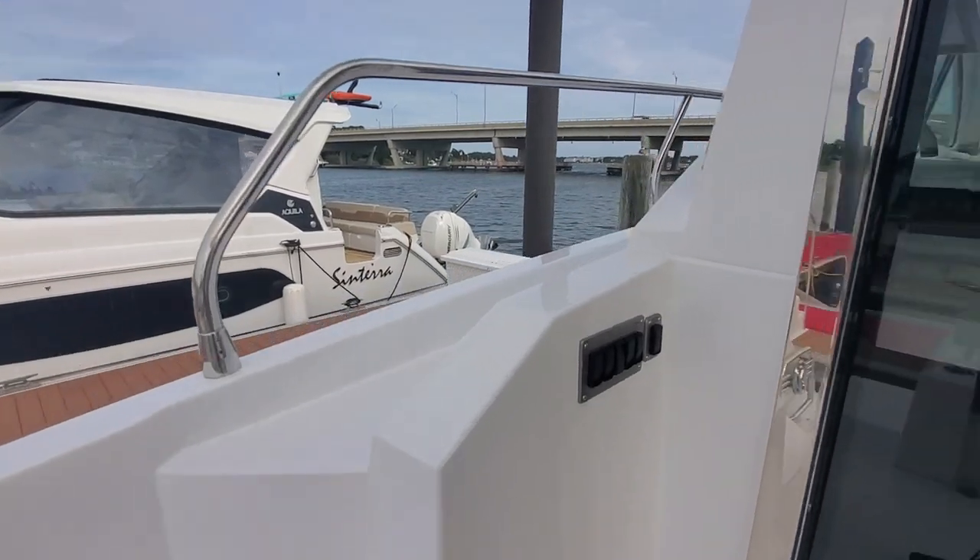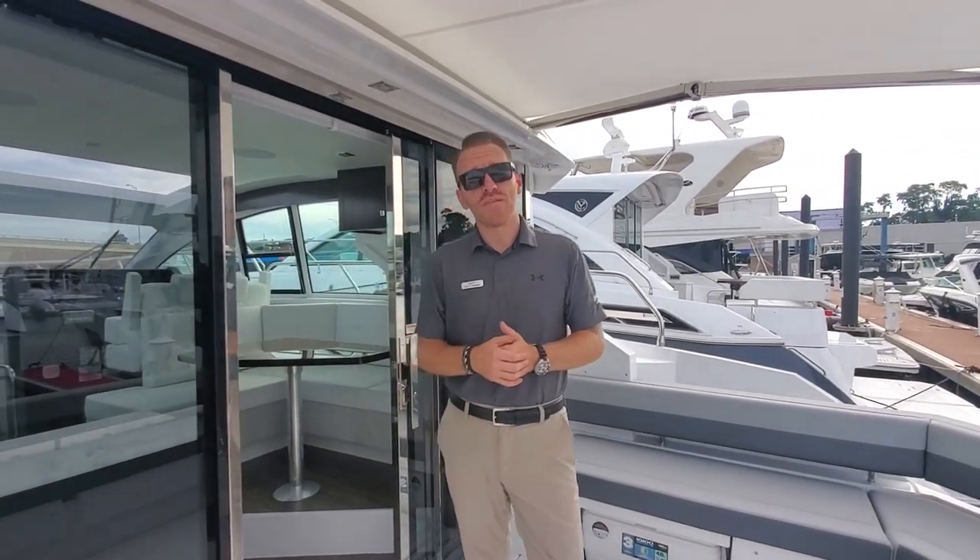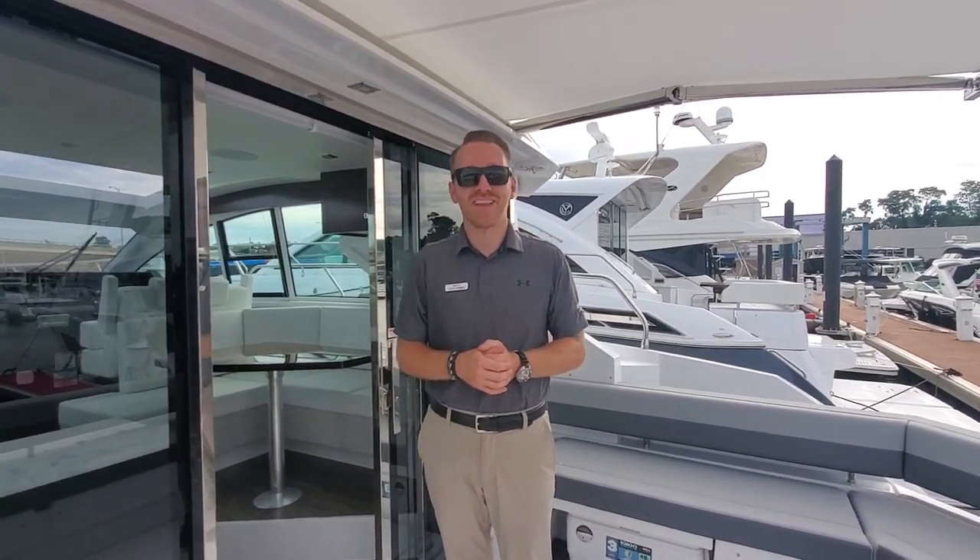All right guys, so again, Cruisers 42 Canyons. This boat is here in Brick — it is available. So if you have any questions, feel free to come in or visit us online. Thank you.